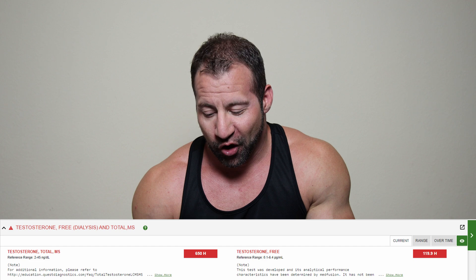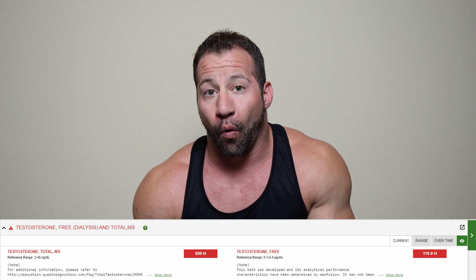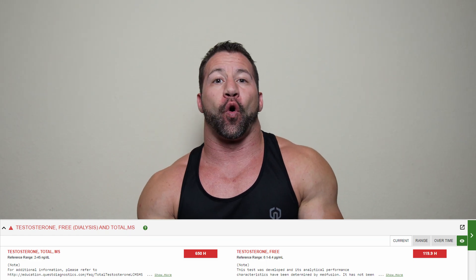Her free testosterone was 119.9 in a range of 0.1 to 6.4 picograms per milliliter — orders of magnitude greater than the top end of the range for a woman. It was very scary, very startling. It put everything into perspective as to why she was having the changes she was having. Honestly, it seemed to freak me out more than it freaked her out. I was like: shut it down, stop, pull the plug, abort mission immediately. I was shocked that her voice hadn't changed.